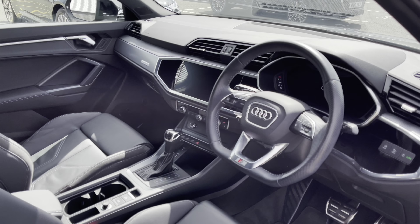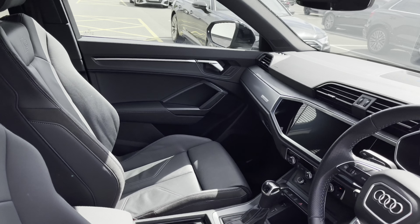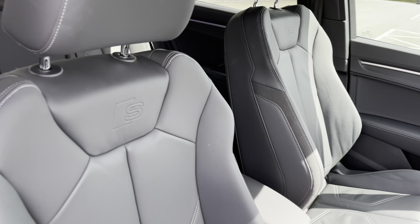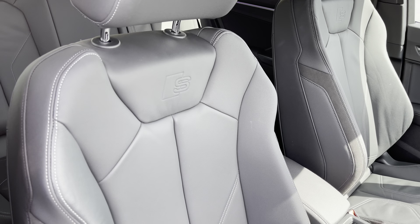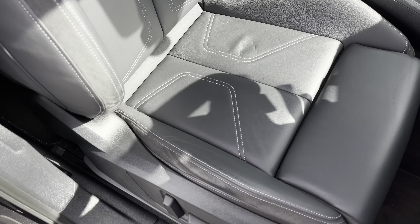Moving towards the interior, you'll be able to see that we have the three spoke flat bottomed multifunctional steering wheel. We also have the front sport seats, again finished in twin leather, and the S embossed logo.